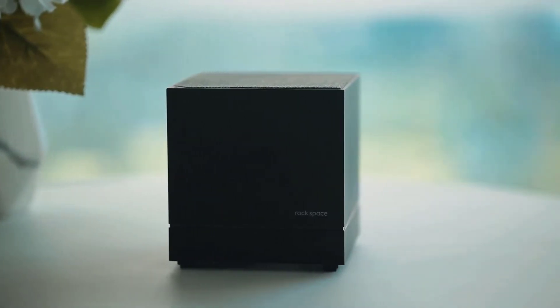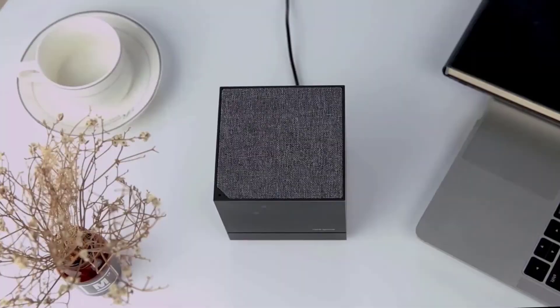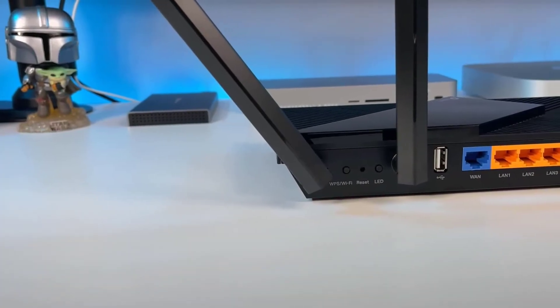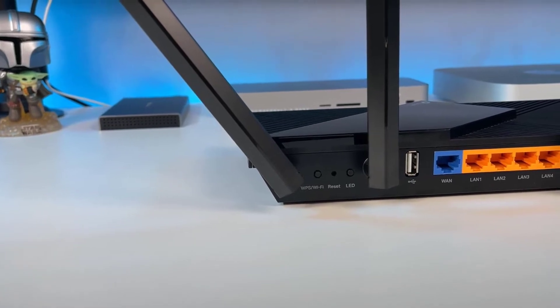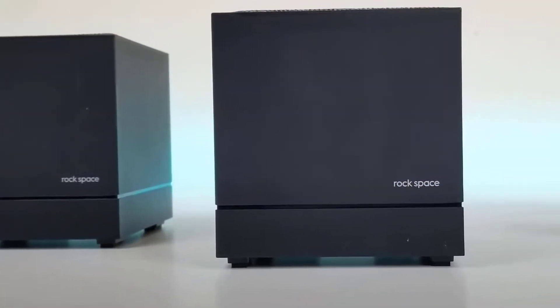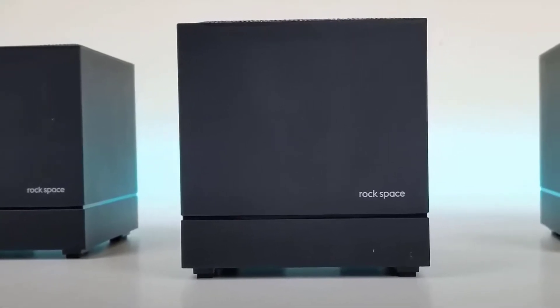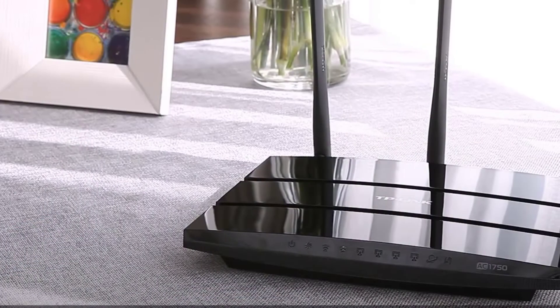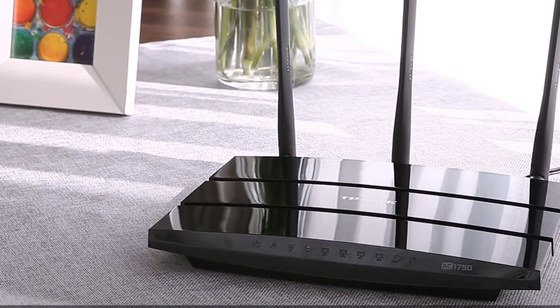QoS, or quality of service, is an advanced feature of routers and switches that allows users to prioritize traffic for specific applications over other data, thereby ensuring the smoothest performance for critical applications. Whether it's gaming, streaming, video conferencing, or VoIP, in order to set the bandwidth priority for your specific needs you must have a good router with the best QoS settings.